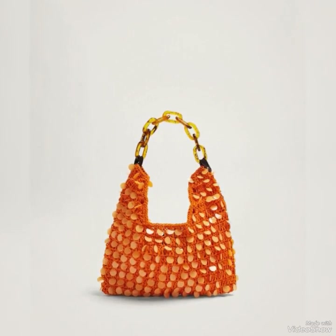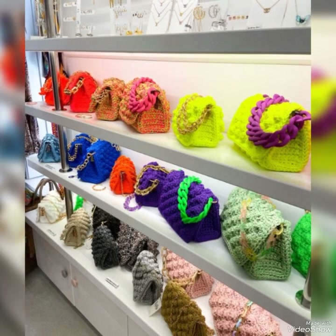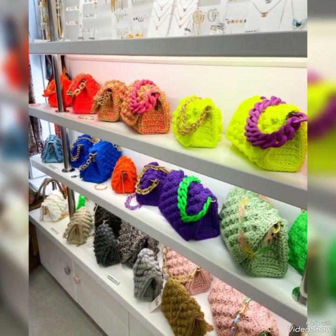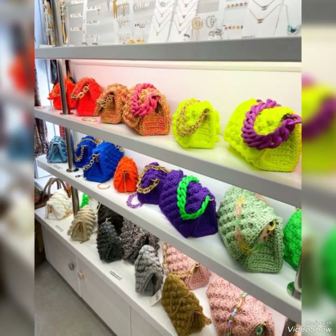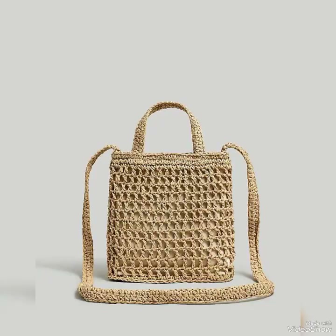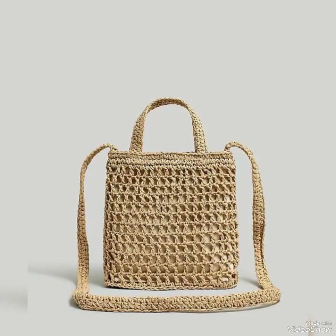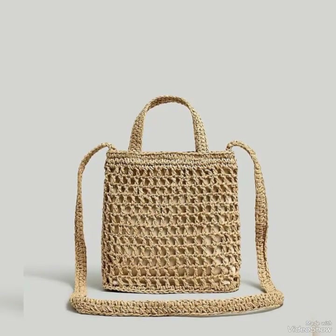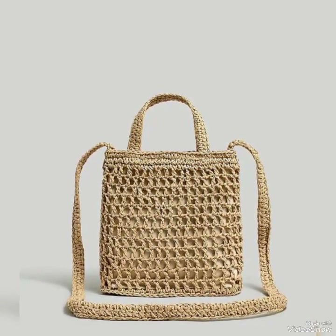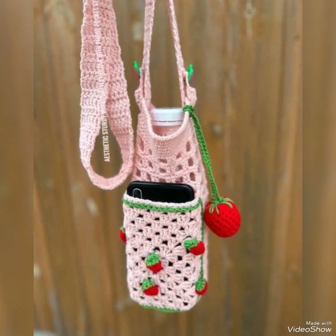Mere weavers ne farmaish ki thi, toh uski inspiration par aaj yeh A to Z collection aap logon ke liye le kar aayi hoon. Saare designs, saare styles water up kar ke rakhiye aur jo bhi aap logon ko required ho foran nikaalie aur use mein le kar aaiye. Close ideas aap logon ke liye jis mein shoulder aur handle at a time — to in one collection — is pattern mein aur is design mein aap log use kar sakte hain.